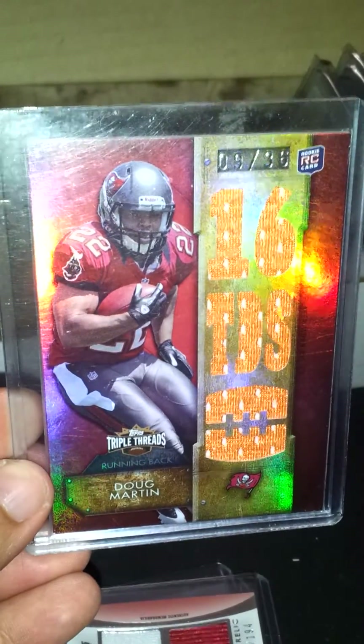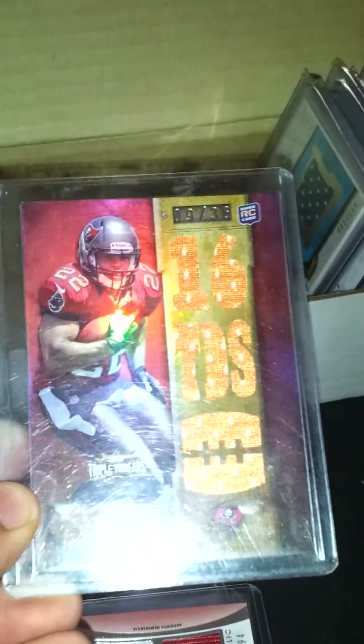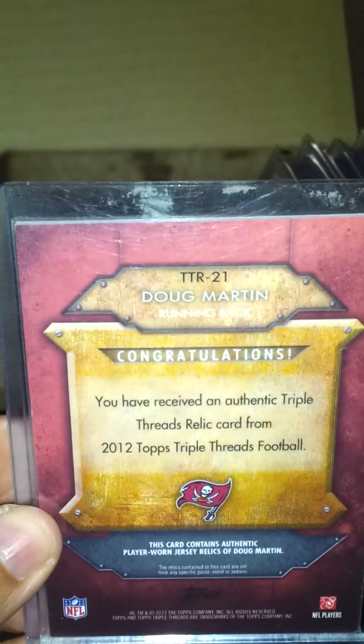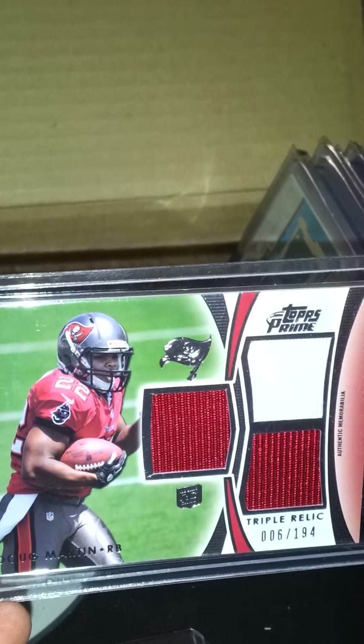I really like this one — Doug Martin Triple Threads, numbered to 36, number 9 out of 36. What I like about it is that it's an orange jersey, their retro jersey. And next is another Doug Martin triple jersey out of Topps Prime, number 6 out of 194.